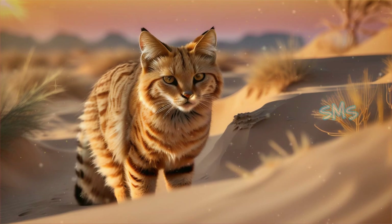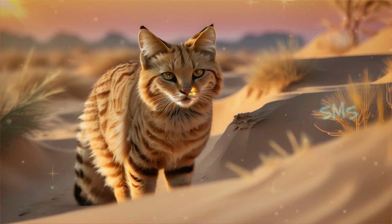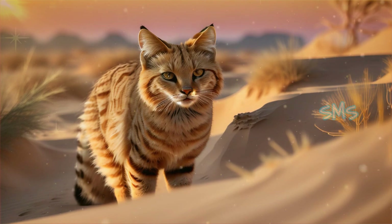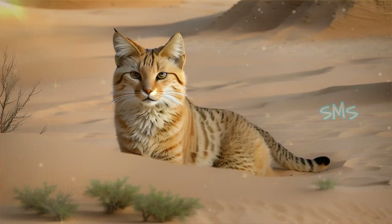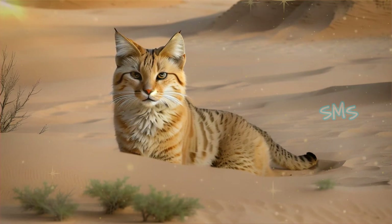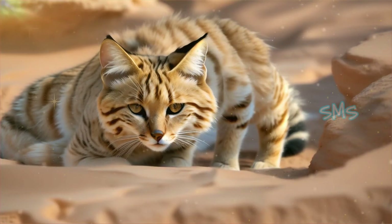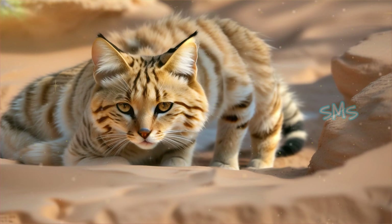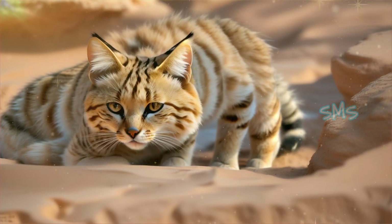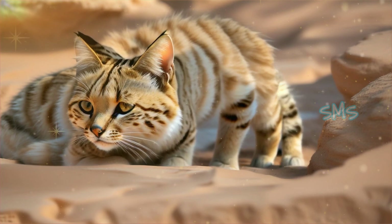Sand cats hold cultural significance in the regions where they are found, featuring prominently in folklore, mythology, and traditional beliefs. In some cultures, they are revered as symbols of wisdom, stealth, and survival in the harsh desert environment. Understanding the cultural importance of sand cats can provide valuable insights into the complex relationship between humans and wildlife in desert landscapes.